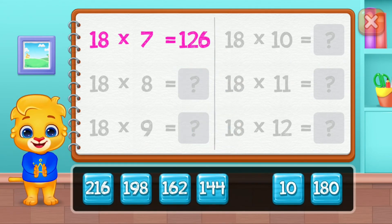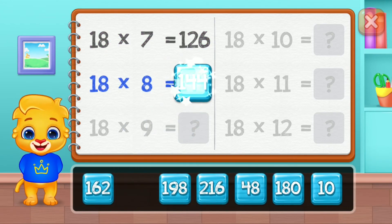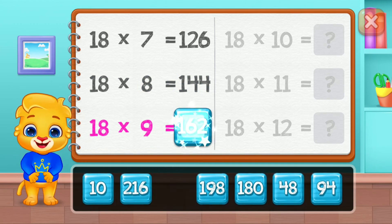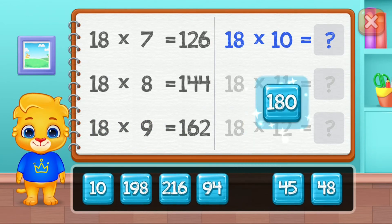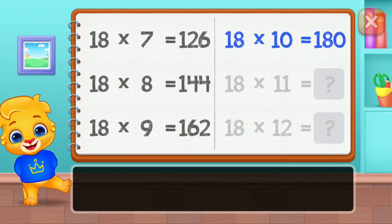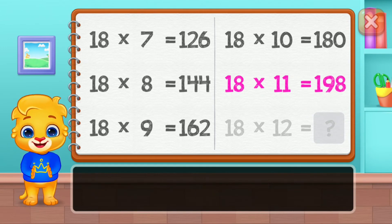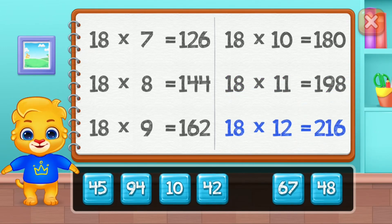One hundred and twenty-six, one hundred and forty-four, one hundred and sixty-two, one hundred and eighty, one hundred and ninety-eight. Well done! Two hundred and sixteen.